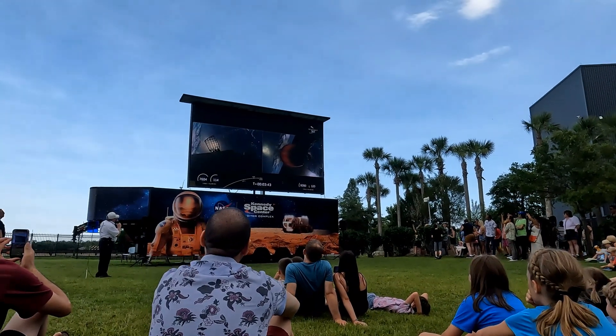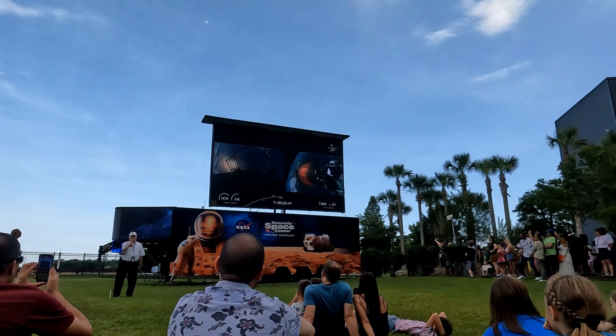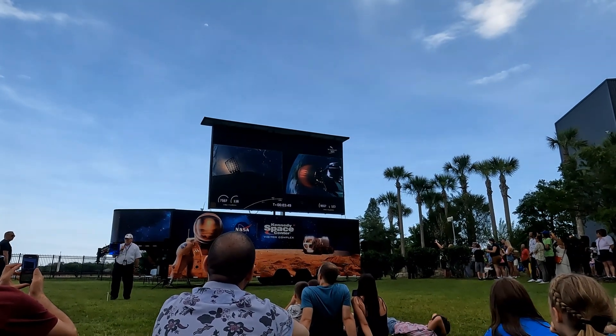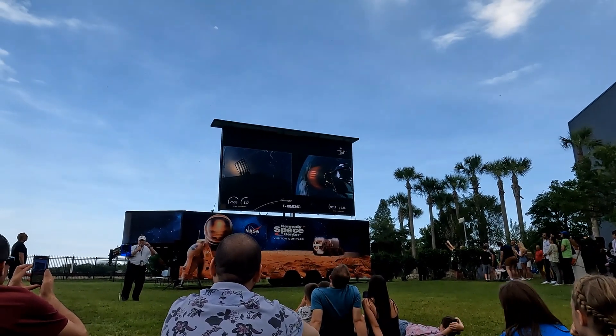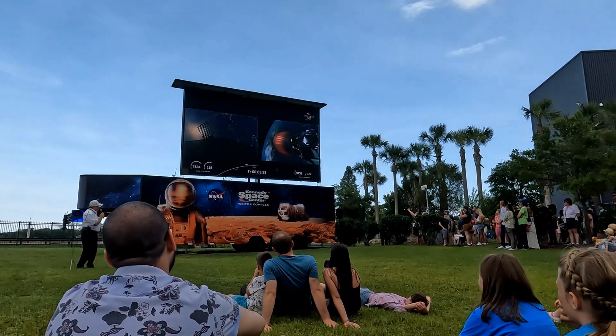The fairing will be recovered today by one of the SpaceX ships called Doug. I'm sorry Bob — there are two fairing recovery ships, Bob and Doug, named after the first two astronauts to fly on the Falcon 9: Bob Behnken and Doug Hurley.